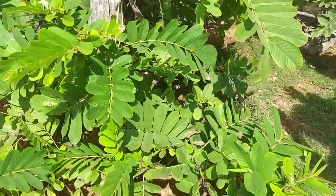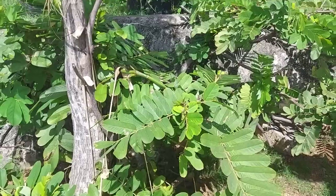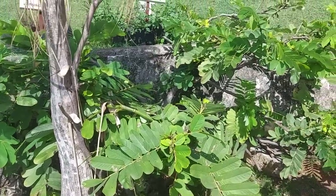Does it have a bloom at times? Oh yes, a very bright orange bloom — not at this moment, but it does.